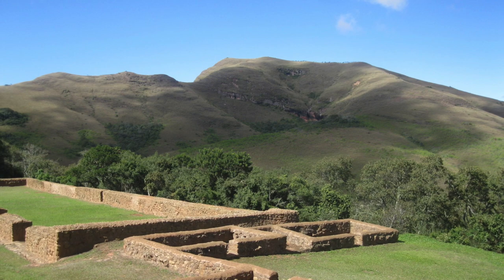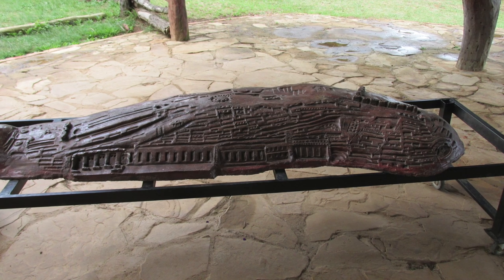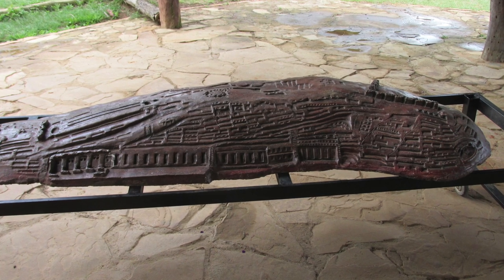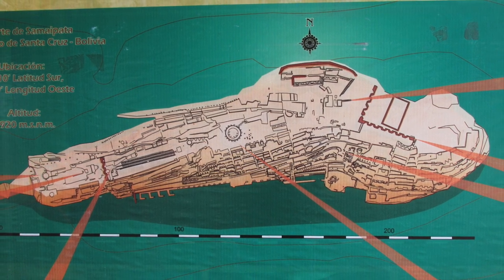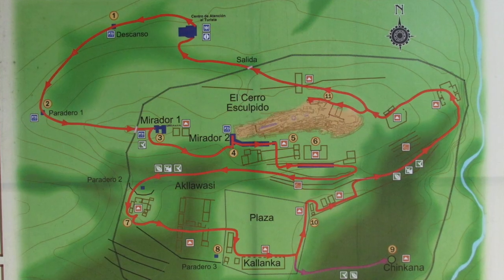This is an example of standard Inca construction that we know about, and this is a model of what the giant sculpted outcrop looks like. It is highly unlikely this was done by a Stone Age people who came into the area from the Amazon around 300 AD. More likely, this is a much, much older megalithic structure that the Inca found.